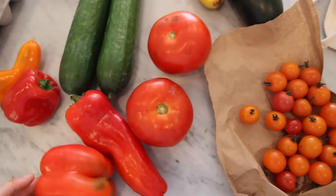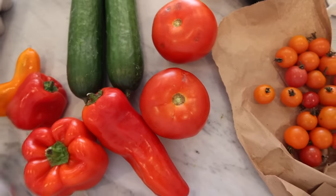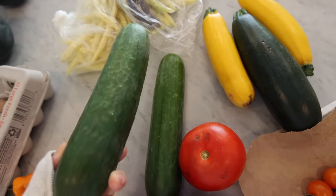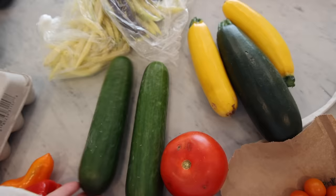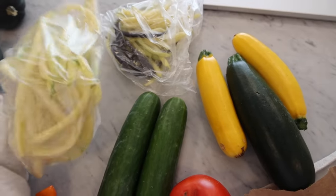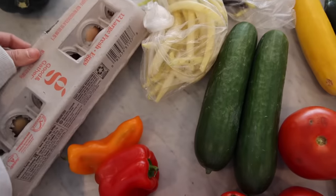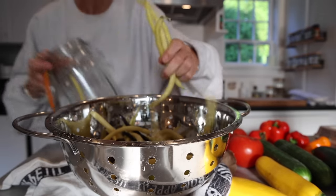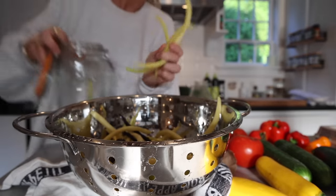I'm going to do a little haul from the farm stand. I got these peppers, some tomatoes, some cucumbers — you really won't find cucumbers like this in the supermarket, so I always love getting them. Got some squash, and then I got these green beans that I'm going to pickle, and some fresh eggs.